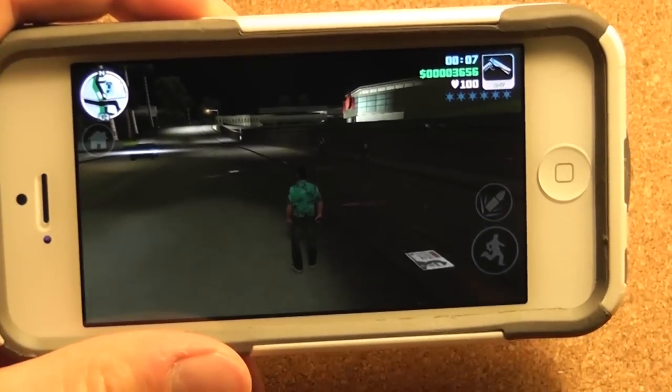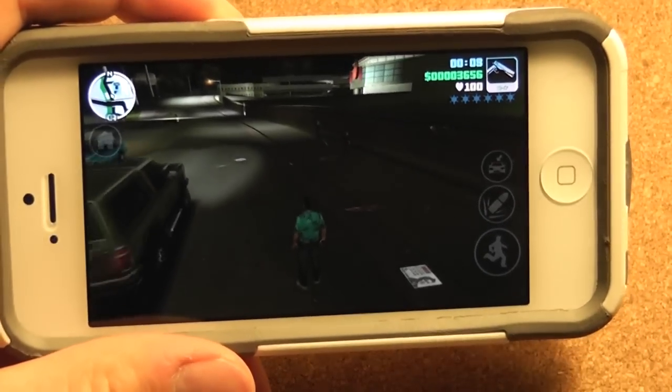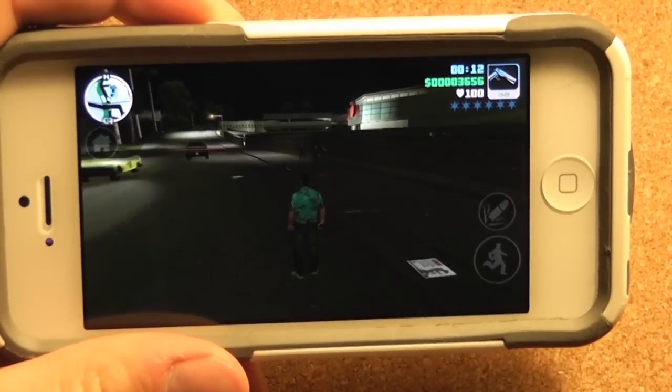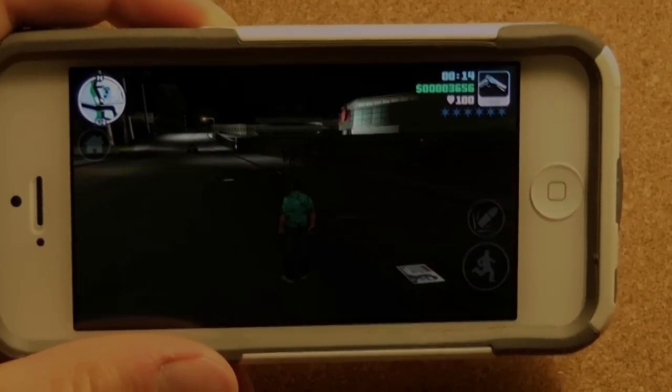On the iPad it would probably be even better because of the bigger screen, but it's a crazy game. $4.99 — I recommend it to you guys. You guys should get this game.